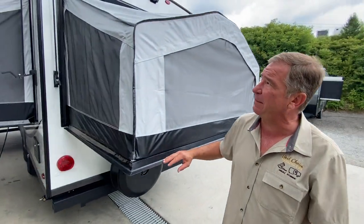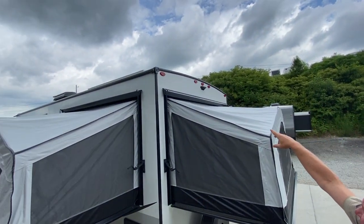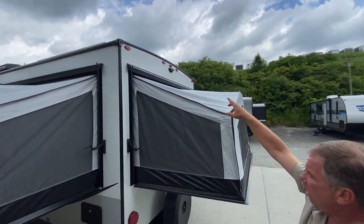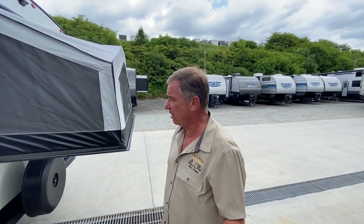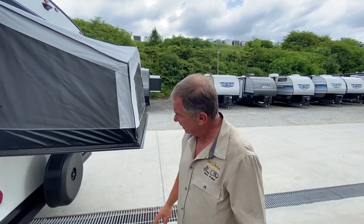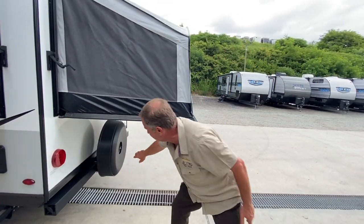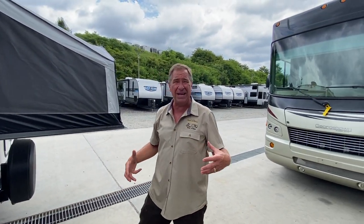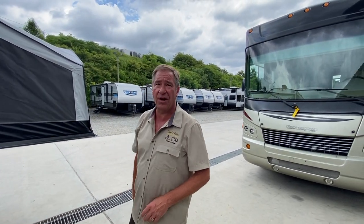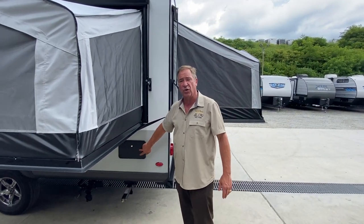Going around to the rear of the camper, up top we have the backup camera option and all the lights on this camper are LED. Right underneath we have a full-size spare with the hard continental tire kit on it, so it won't be eaten by the sun over time and always has a great appearance. On the outside we have our outside shower with hot and cold running water.